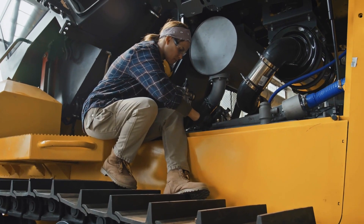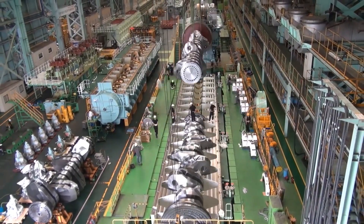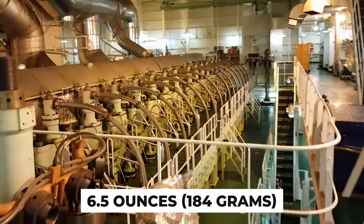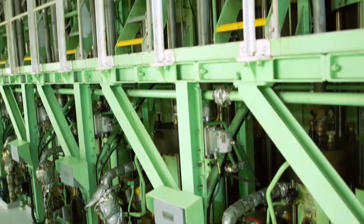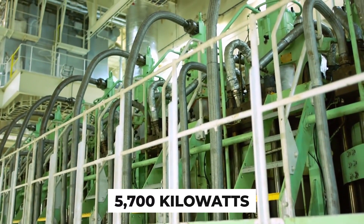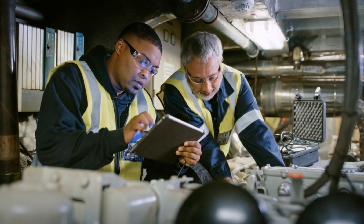Weighing so much, you might wonder what kind of machine can handle such might. A single cycle within this behemoth's cylinders consumes 6.5 ounces — 184 grams — of fuel, unleashing a staggering 5,700 kilowatts of power.